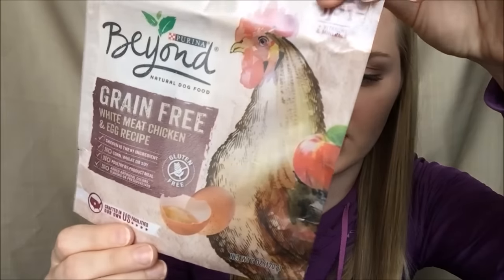Somehow over the last couple of months I got lucky and got some stuff from them, after a long stretch where everything was already gone or there were no samples available for my profile — because they base it on your profile what kind of samples you get. I got a sample of Purina Beyond, a natural dog food — six ounces — and I already fed it to my dog Sage.